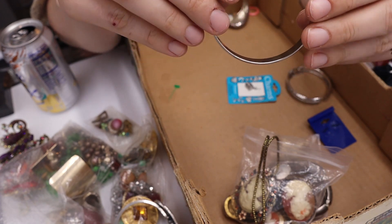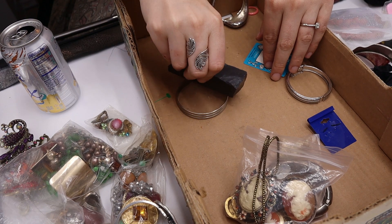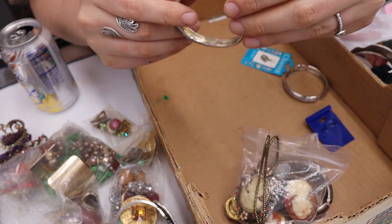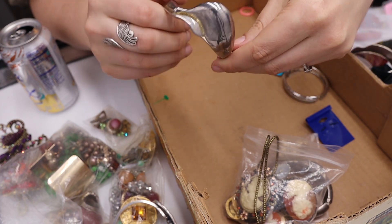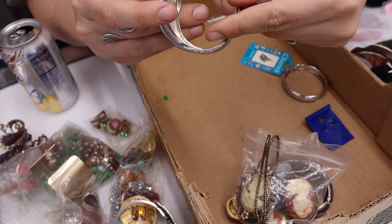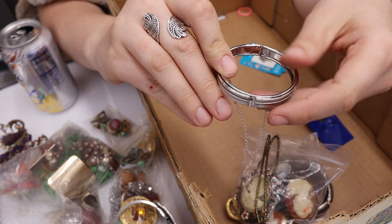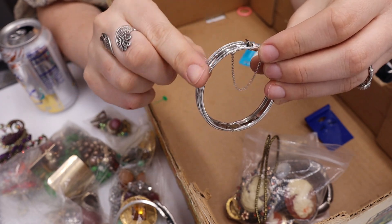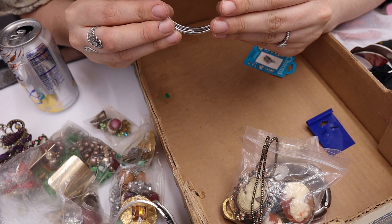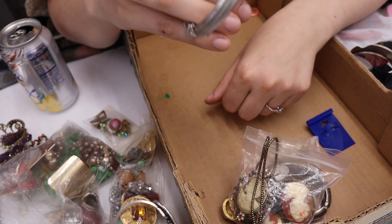We have this bangle with no marks — tested it with the magnet, not magnetic. Put that in the maybe to test later. We also have an abstract chunky clamper with no marks — that goes in the maybe too. Then we have this piece with a safety chain — a good sign — with a textured silver tone layer. It's marked... oh, this is a Whiting and Davis bangle! Nice. I wonder if it goes with the earrings?